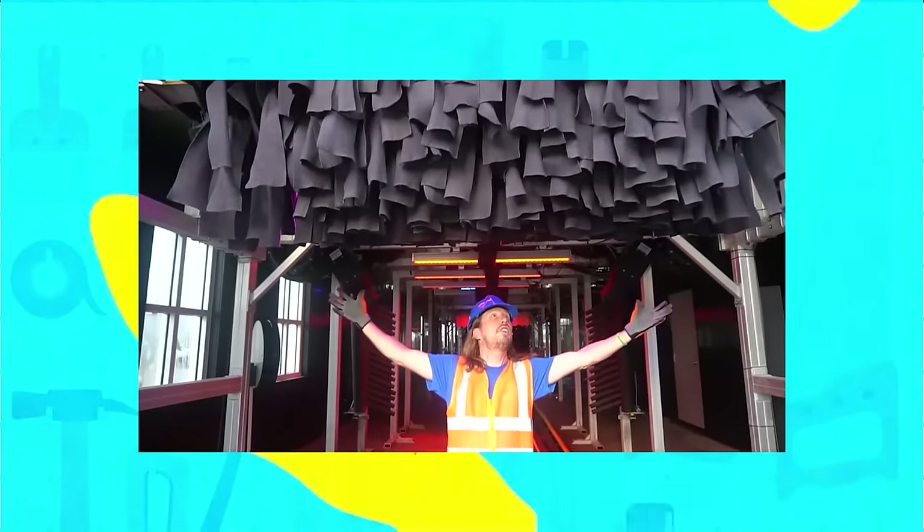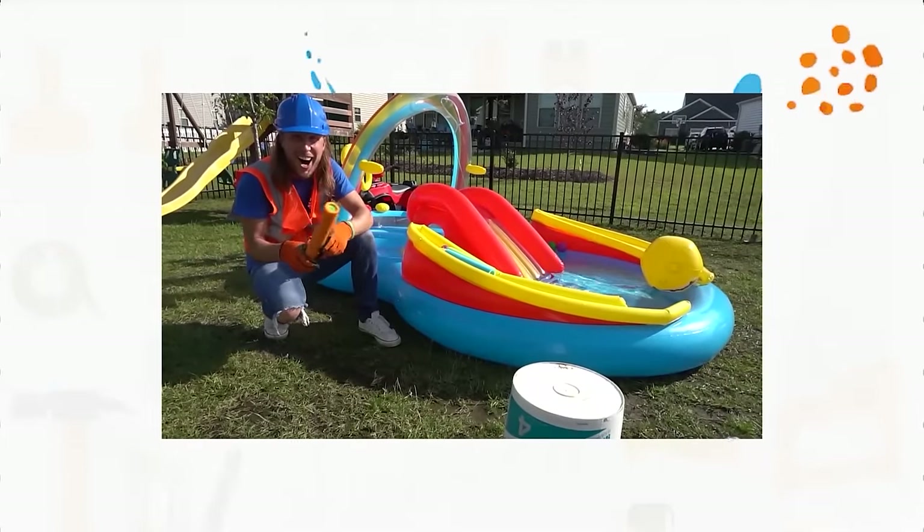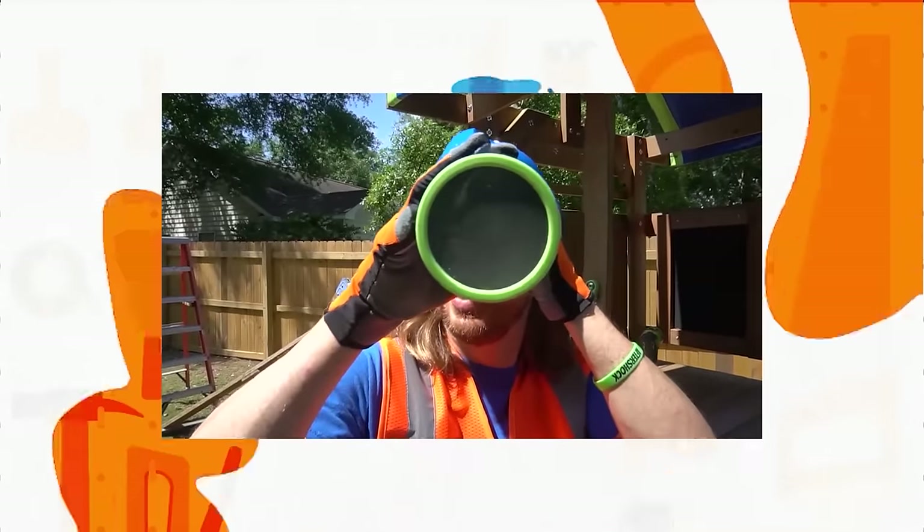Howl, Howl has tools today, gonna repair it right away. Howl, Howl, he's our pal, come and play with handyman Howl.